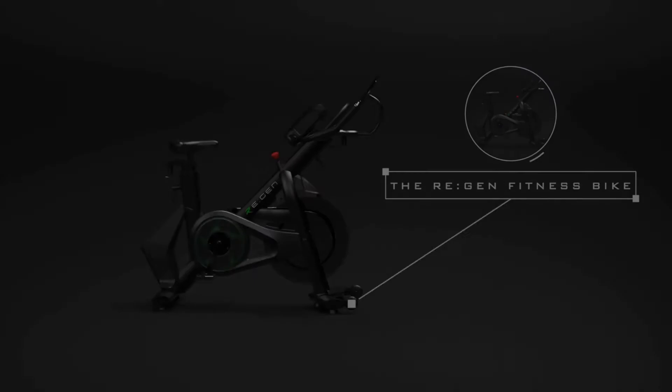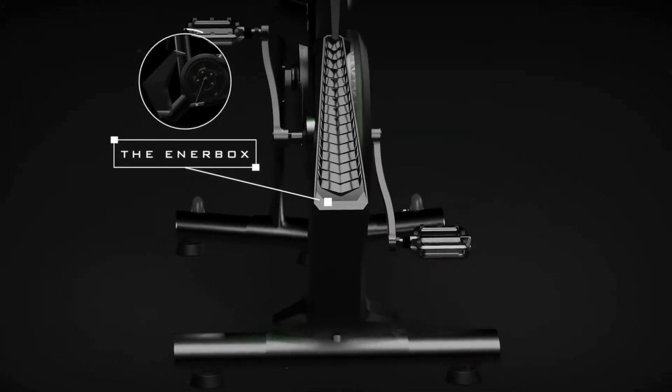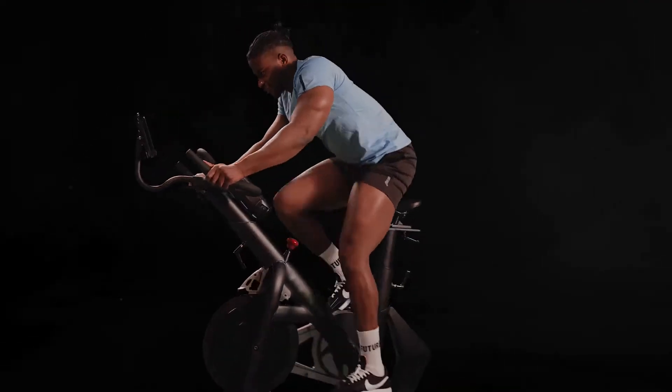Imagine a world where all the energy from our workouts was recycled as clean, usable, sustainable power. This is the Energym Regen — the world's first clean energy generating fitness bike that captures and converts the power from your workouts into real power that you can use.